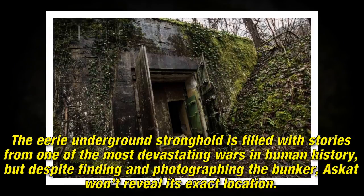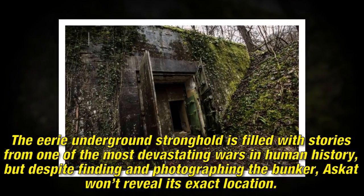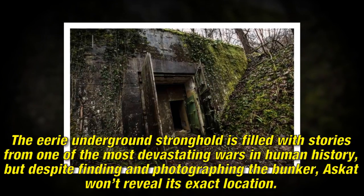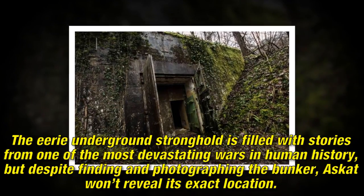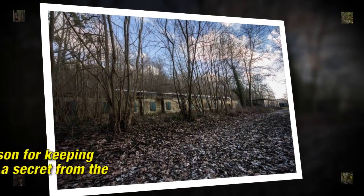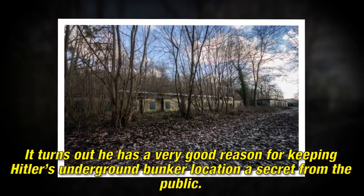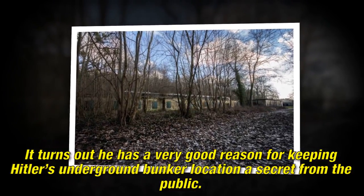The eerie underground stronghold is filled with stories from one of the most devastating wars in human history. But despite finding and photographing the bunker, a Scot won't reveal its exact location. It turns out there is a very good reason for keeping Hitler's underground bunker location a secret from the public.